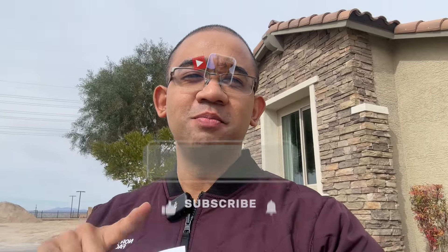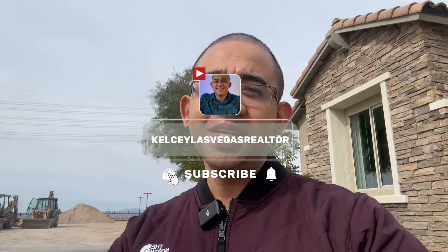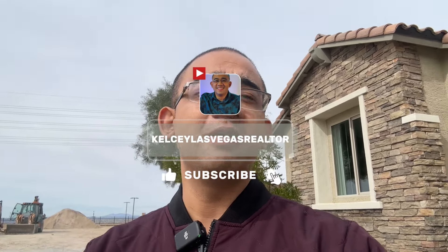God bless you guys, have a blessed weekend. Please watch part two of these amazing, beautiful single-family homes here at Pulte Homes. Everything comes with it — appliances, furniture, everything. What you see is what you get for these model homes, and they're up for sale.